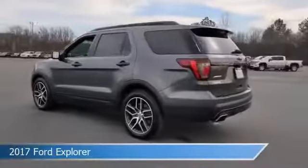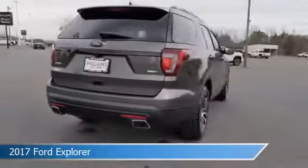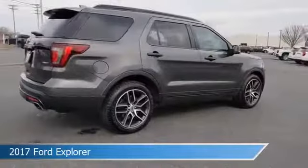Take a look at this 2017 Ford Explorer, equipped with a 6-speed automatic transmission in Magnetic Metallic.